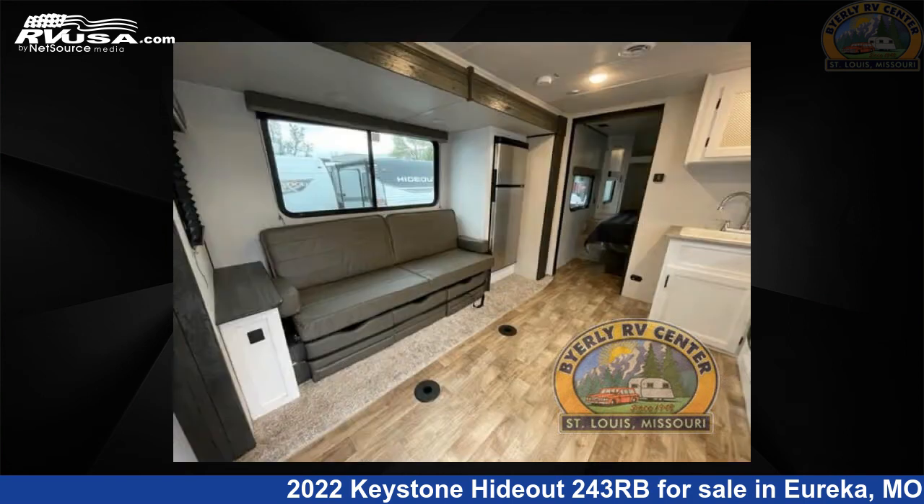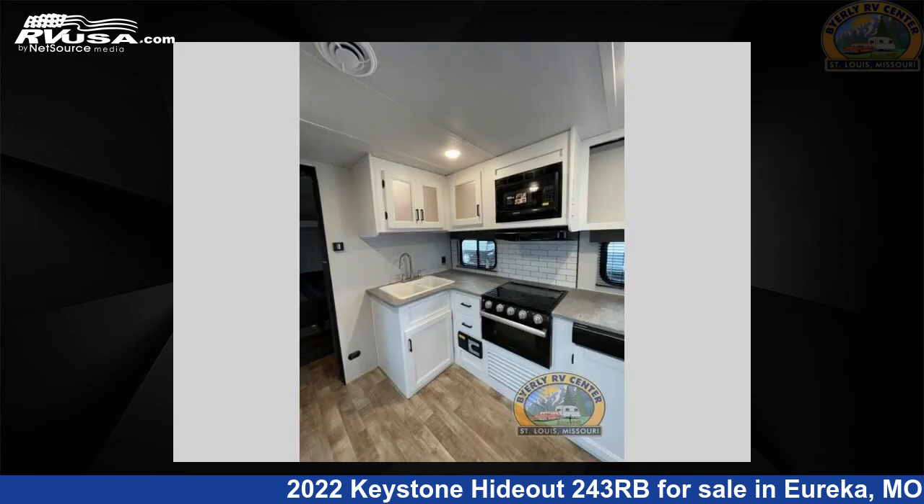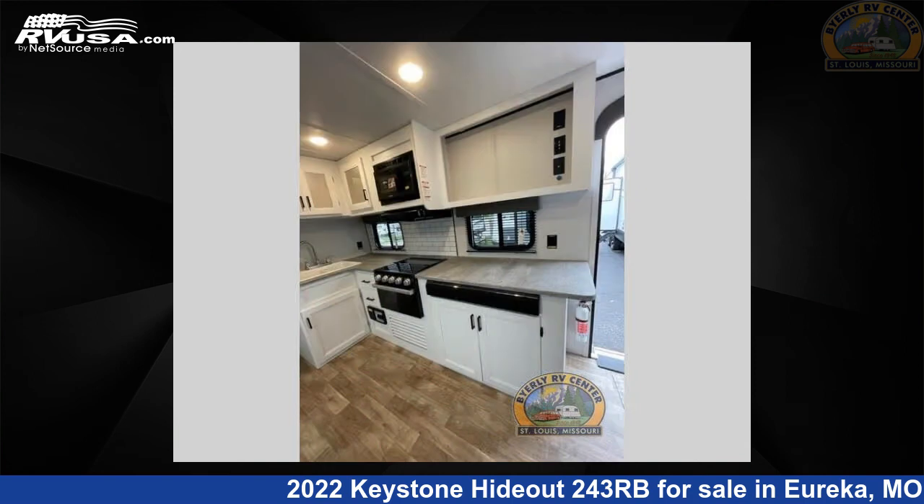The floor plan layout of this travel trailer features front bedroom, rear bath. For more information and pricing on this unit, and to see all units available for sale by Byerly RV, visit rvusa.com.